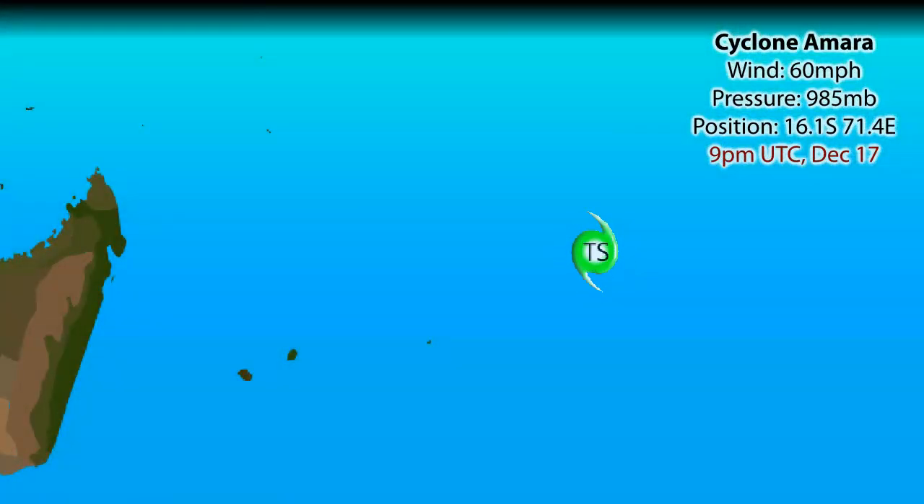A first update on Cyclone Amara, which is currently located in the southern Indian Ocean — the first named storm in this region — currently with winds of 60 mph with a pressure of 985 millibars, intensifying steadily at the moment.